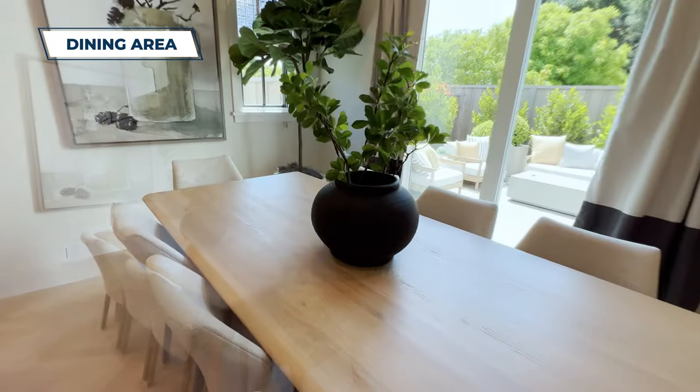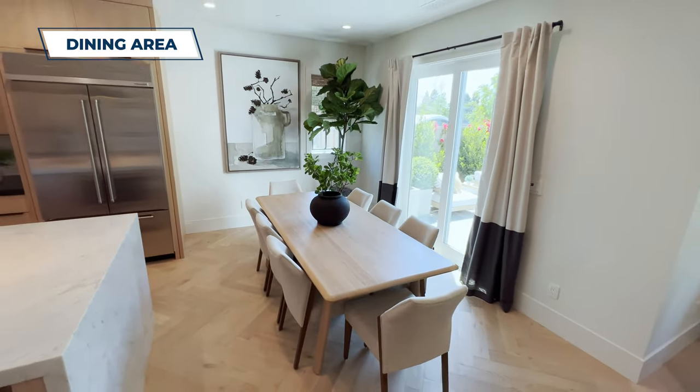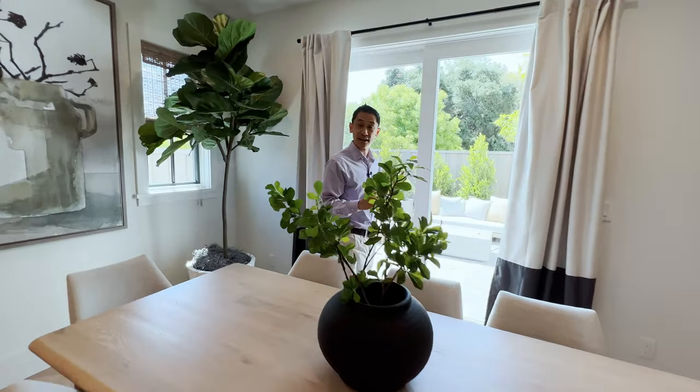Let's take a look at this dining area — you've got plenty of room for a large table. I love this wood feel. You've got the sunlight coming in from the outside and you can really have a nice area to enjoy dinner with your family or friends.